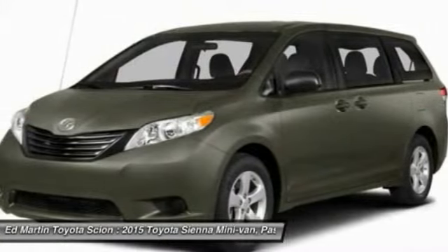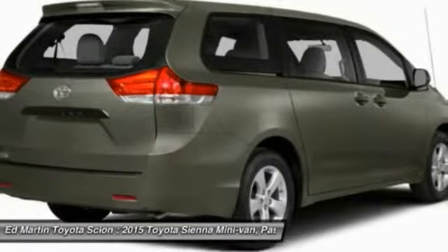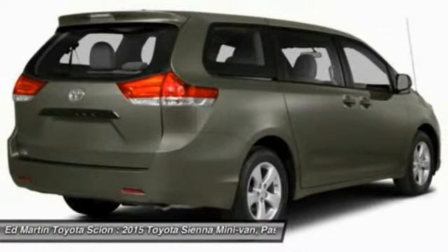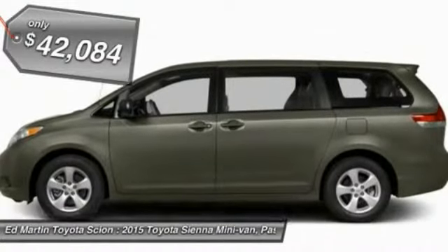Add a refined and fuel-efficient V6 engine, a smooth ride, and upscale interior accommodations to the mix, and it's easy to see that Sienna is built with the whole family in mind and is priced below $45,000.